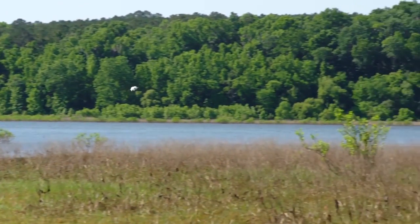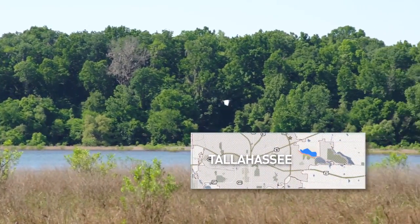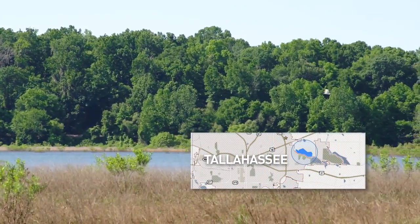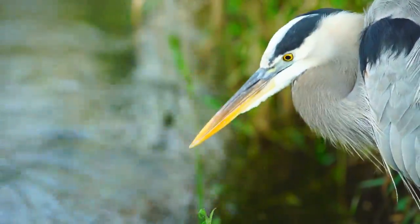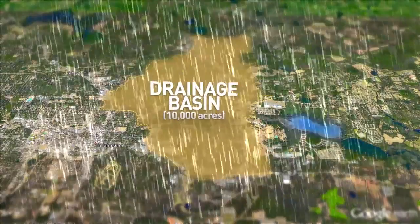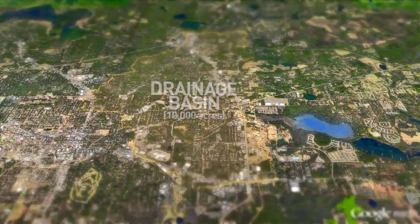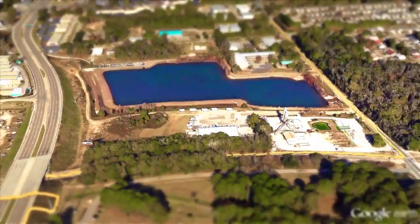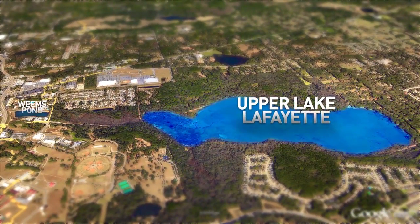Upper Lake Lafayette, which is located in a secluded area just east of Tallahassee, is one of several lake systems in our community that provides habitat for a diverse wildlife population. Following large rainstorms, runoff from over 10,000 acres of our highly urbanized community ultimately drains through the Weems stormwater pond, and then flows to Upper Lake Lafayette.